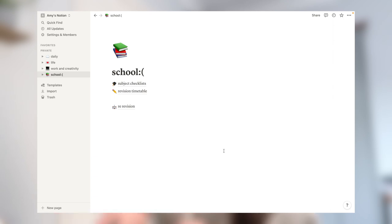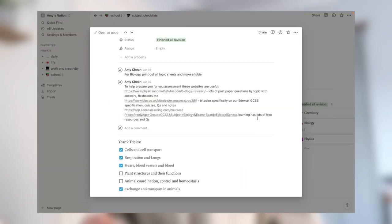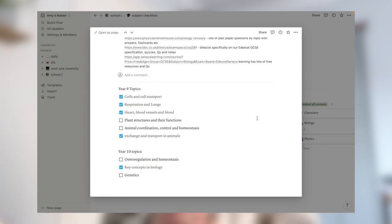My last page is for school. Whenever I have a set of tests coming up, I basically start writing my checklist on Notion. Here you can see when I had my mocks — I made a little subject checklist, and then on each subject I made a checklist of the points I need to cover, and I included some resources I can go to. As you can probably tell, I'm literally in love with Notion — you can start with Notion using the link in the description.